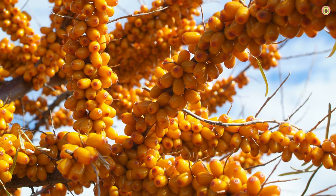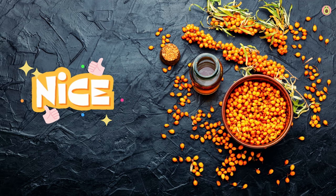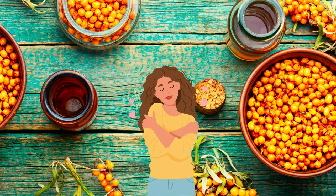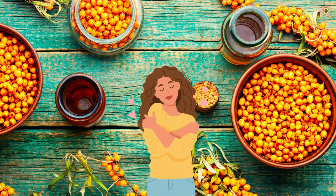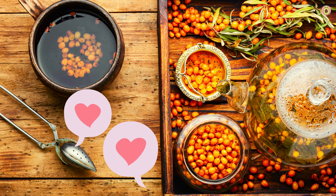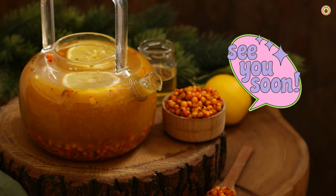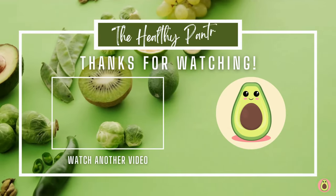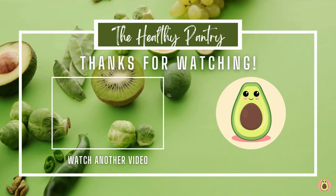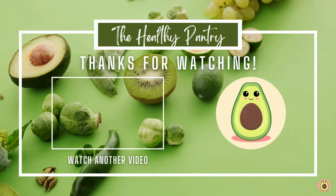So there you have it — the amazing health benefits of buckthorn berries. It's time to embrace these tiny orange superheroes and let them work their magic for your health and happiness. You can enjoy them fresh, as a juice, in smoothies, or even as supplements — the choice is yours. Stay super healthy, folks! Thank you for joining us here at The Healthy Pantry. We hope you found the information valuable and inspiring. Remember, your health is a journey and we're here to guide you every step of the way.